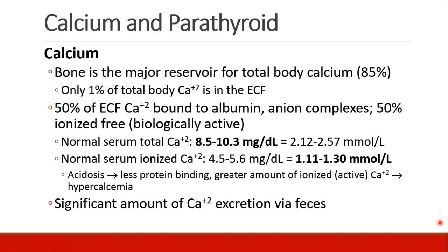Normal serum total calcium is about 8.5 to 10.5 milligrams per deciliter. Normal serum ionized calcium at my institution is reported in millimoles per liter, 1.11 to 1.3, but we can see it's about half of total serum calcium, 4.5 to 5.6 milligrams per deciliter. Patients who develop acidosis will have less protein binding and a greater amount of ionized or active calcium will be released, leading to hypercalcemia.